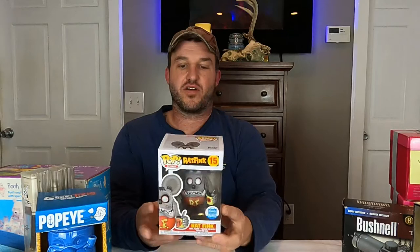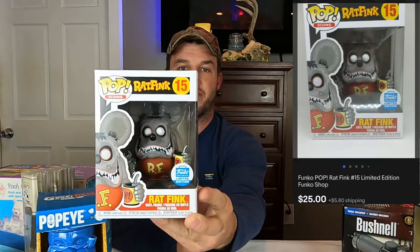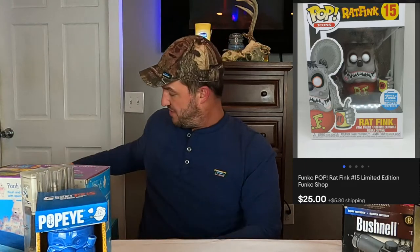This item is a Funko Pop, Rat Fink number 15. This also came from Dan's. It sold for $25 plus shipping — it's the second one we had. Both of them sold for the same price.